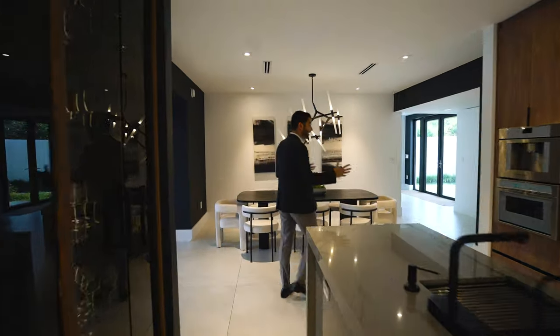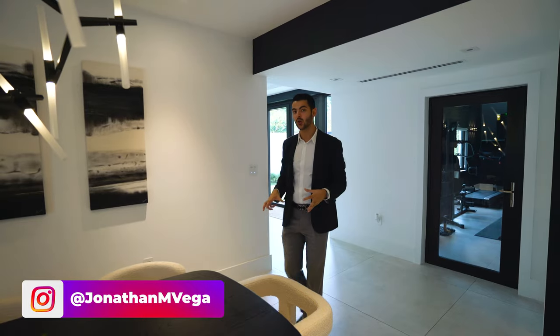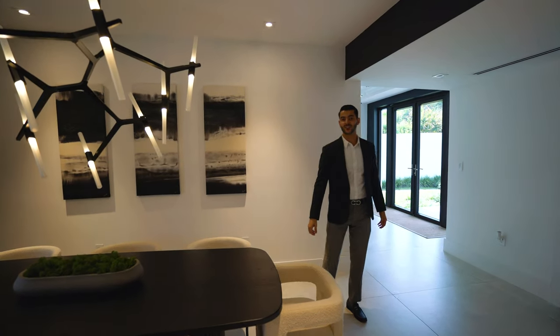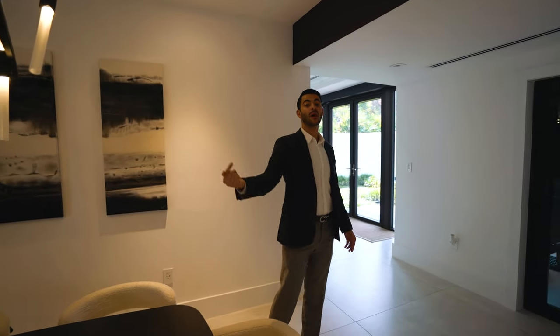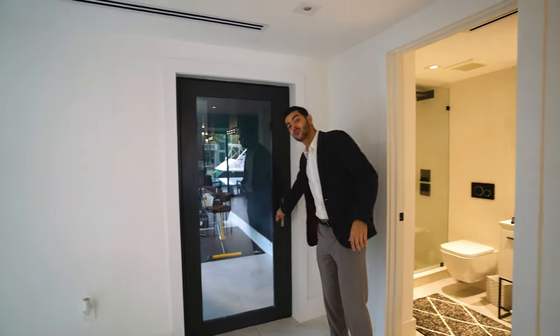Back here the kitchen flows right into the dining room — that's the entrance from the family room. Everything flows nicely together, and I love that light fixture — it looks like lightsabers. There's also a full bathroom right over here that services both the entertaining spaces and the gym.